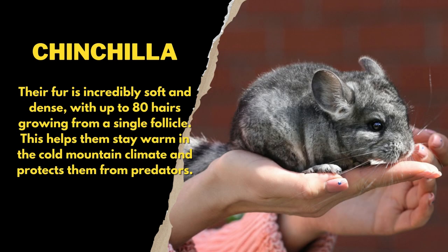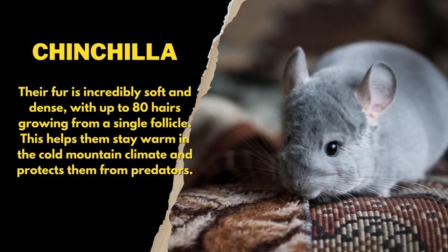Their fur is incredibly soft and dense, with up to 80 hairs growing from a single follicle. This helps them stay warm in the cold mountain climate and protects them from predators.